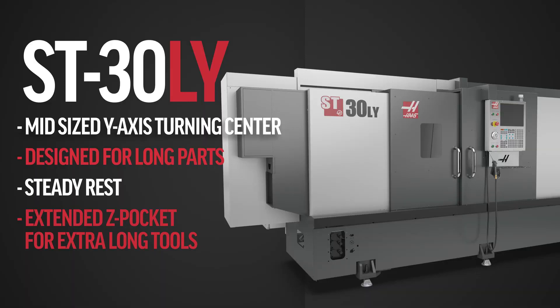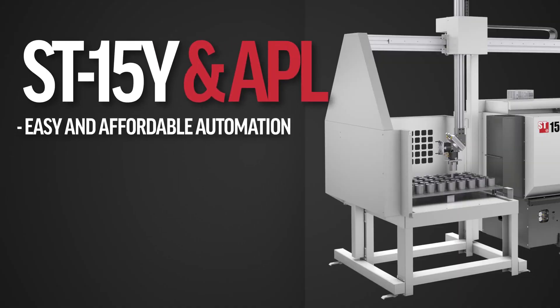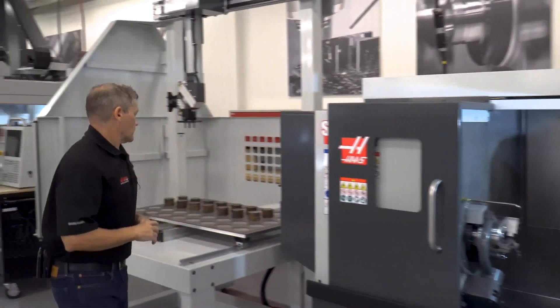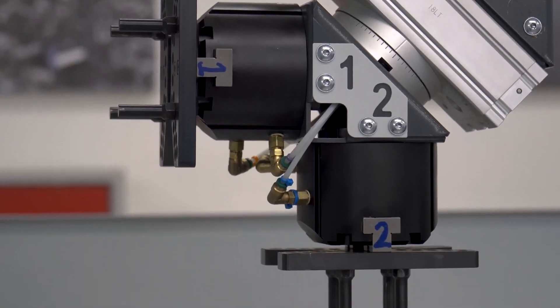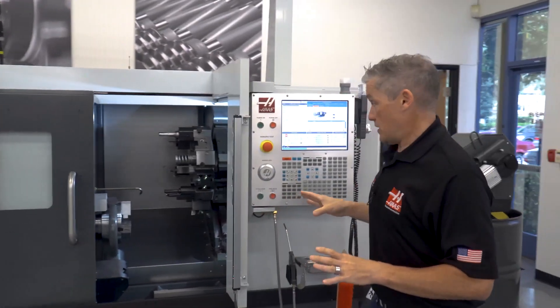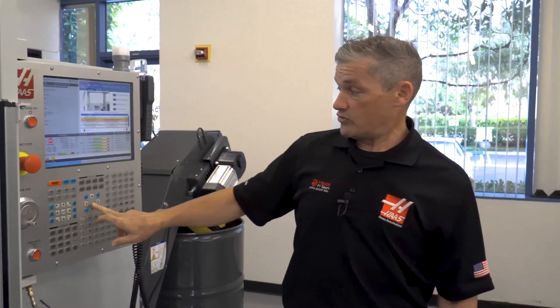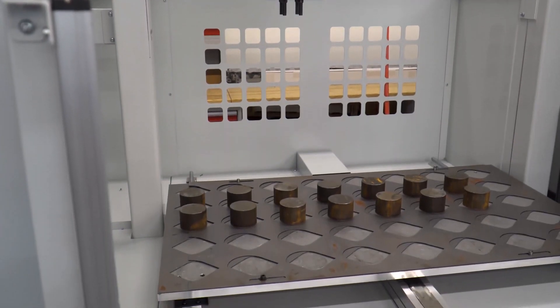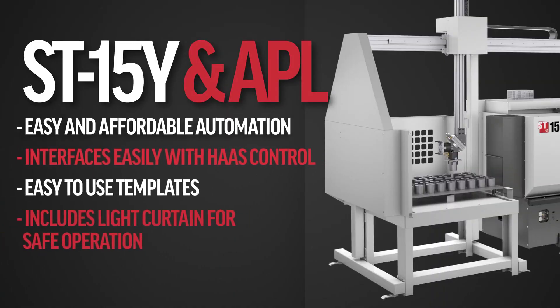Let's move over to the APL — another example of putting automation to work in your shop for a really reasonable price. Here we're marrying our automatic parts loader to the ST15Y. You've got Y-axis capability on this small footprint lathe, and then you auto-load parts from this table using this arm, much like the robot allows you to. Our programming process is very similar to how it works on the robot — all of that is controlled from within the Haas control using a series of VPS templates that just walk you through it. To jog the machine, you use the remote jog handle — in this case, our new touchscreen one. It's very easy to move the APL arm into the position you want to program, turn on APL mode, and the thing works automatically. If you don't need it, just turn it off and use it like a regular lathe.